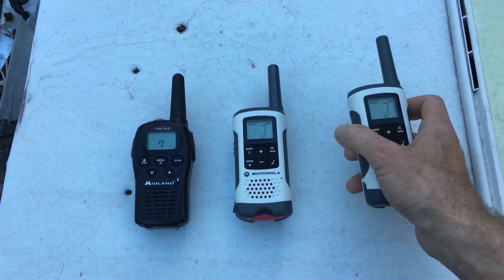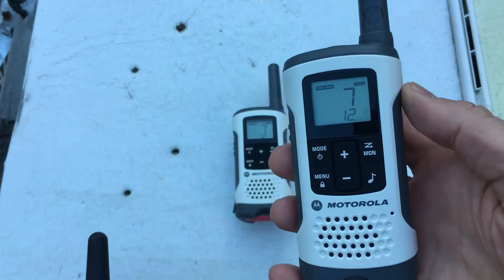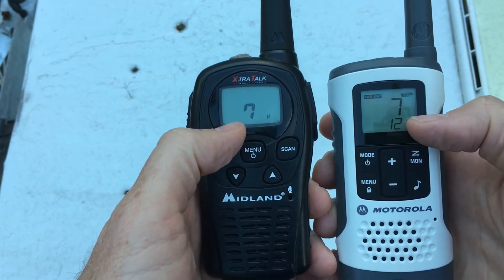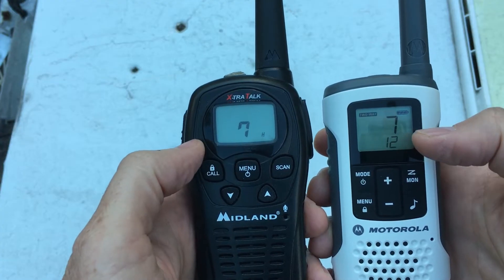So what is a privacy code on a walkie-talkie and do you need one? On this Motorola walkie-talkie I'm on channel 7, and on this cheapo walkie-talkie I'm also on channel 7. But the Motorola has an extra number — 12 — and it goes up to 121 different privacy channels.